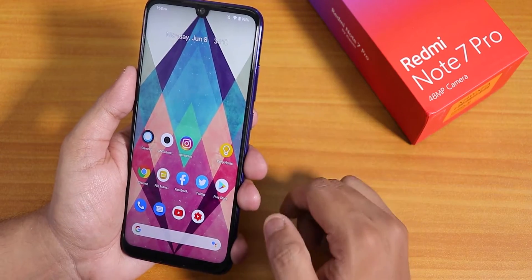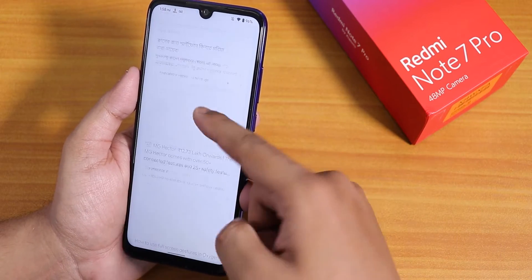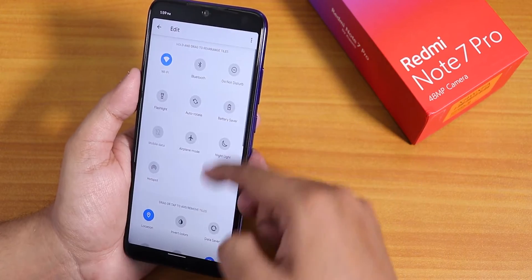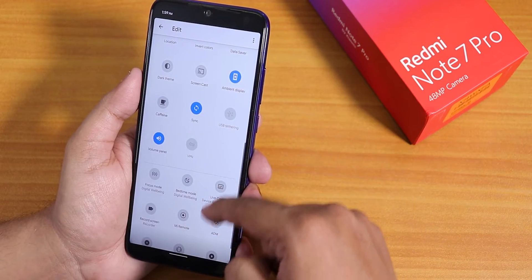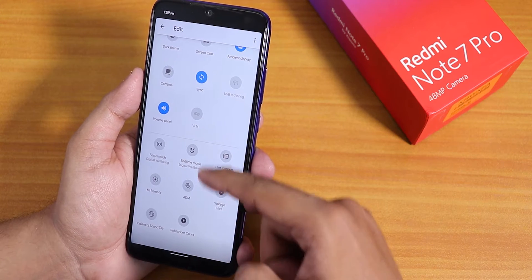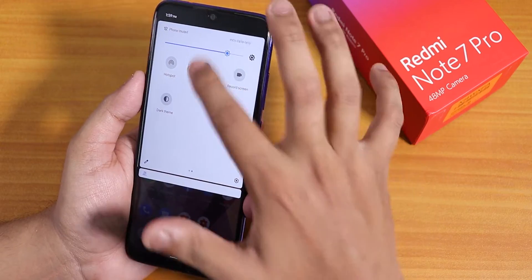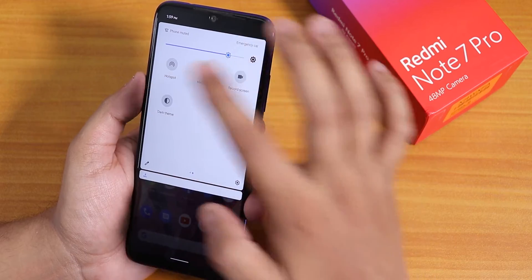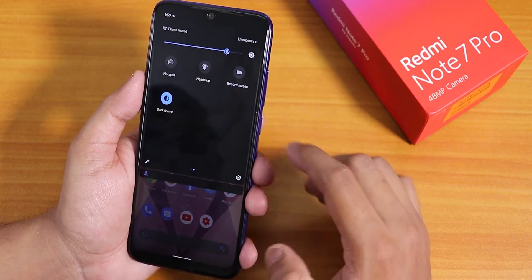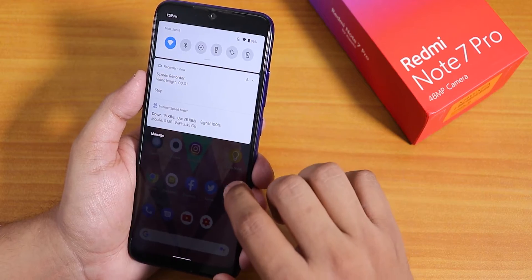Let me show you the UI. This is the stock Pixel launcher, and to the left we have Google's Discover page. Swiping down on the home screen gets you to the notification and quick settings panel — you can add more toggles from here. We also have a screen recorder, but I do not see an FPS info option, which is a bit odd. You can disable heads-up and enable dark theme from the quick settings panel, and the dark theme works flawlessly.